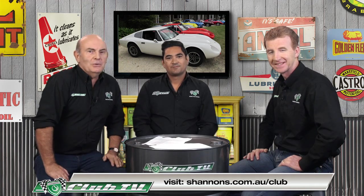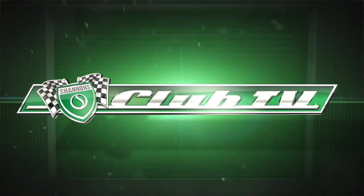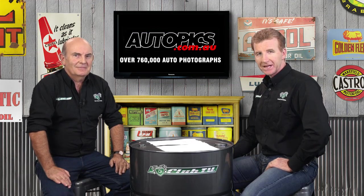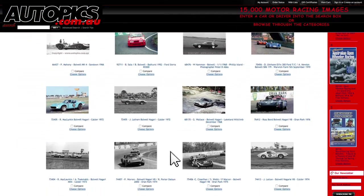Remember, you can get all the latest auction news on the Shannons Club website. And if you'd like your own image of the Bolwell Nogari in competition, visit autopix.com.au.